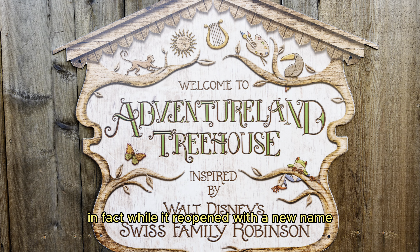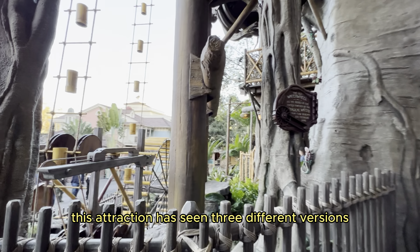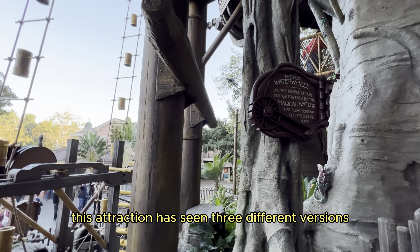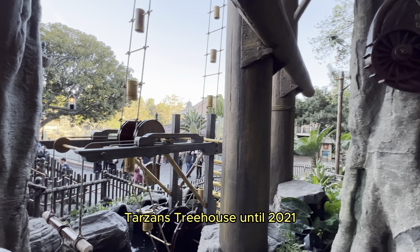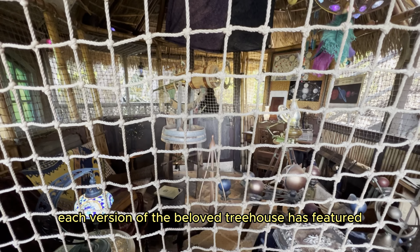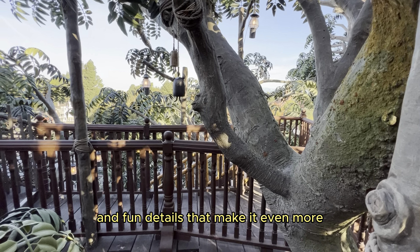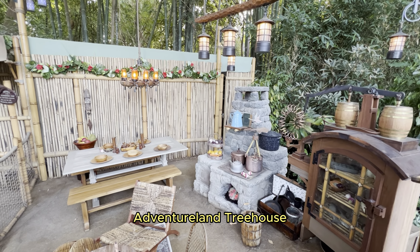In fact, while it reopened with a new name and a fresh reimagining on November 10, 2023, this attraction has seen three different versions: the Swiss Family Treehouse until 1999, Tarzan's Treehouse until 2021, and today's brand new iteration. Each version of the beloved Treehouse has featured Easter eggs, hidden Mickeys, and fun details that make it even more fun to experience. Now, there's a whole new slew of hidden details waiting to be found inside Disneyland's Adventureland Treehouse.